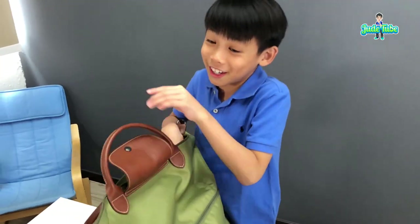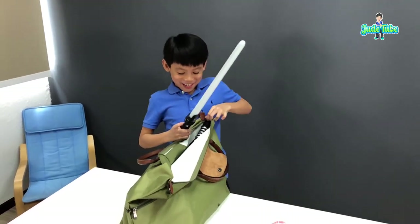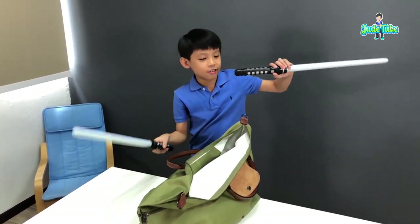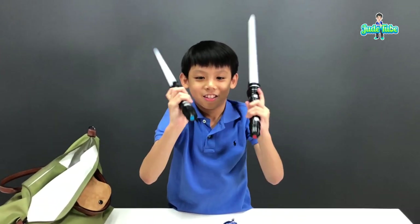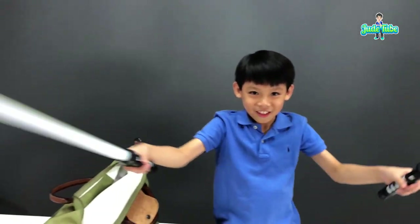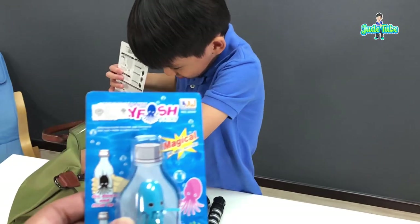Next item — boys will like this. Oh my god, we got ourselves lightsabers! We have two of them. Be careful, don't break it. We found these in Chinatown as well. We have blue and red. Let's light them up — wow, you can see them light up.